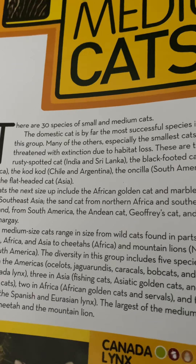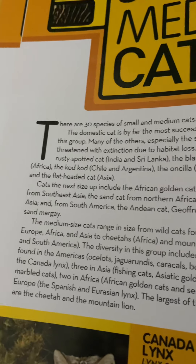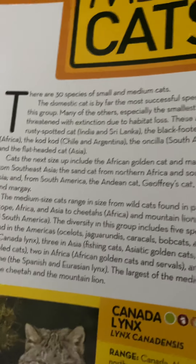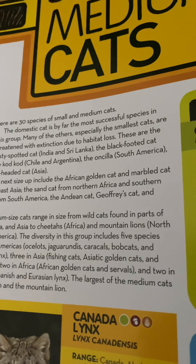These are the rusty-spotted cat from India and Sri Lanka, the black-footed cat from Africa, the kodkod from Chile and Argentina, the oncilla from South America, and the flat-headed cat from Asia.